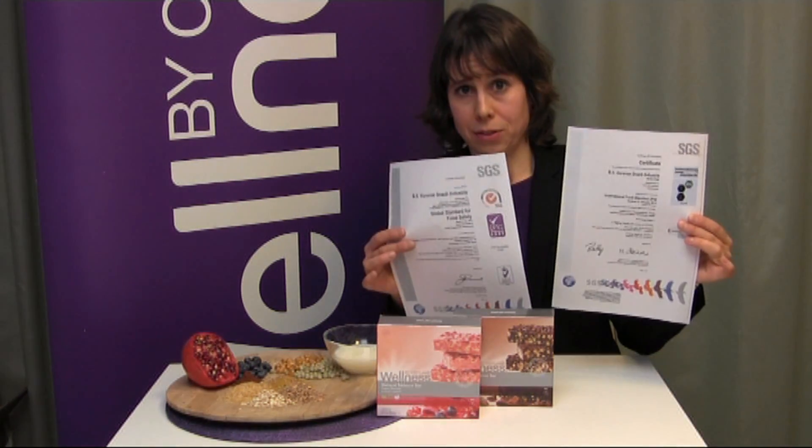They are also a nutritionist-approved treat that you can use if you are on a weight loss regimen, using them occasionally instead of choosing something more unhealthy. The bars have also been produced at a high quality facility that is both BRC certified and IFS certified. These are international food standards that make sure the quality is top.